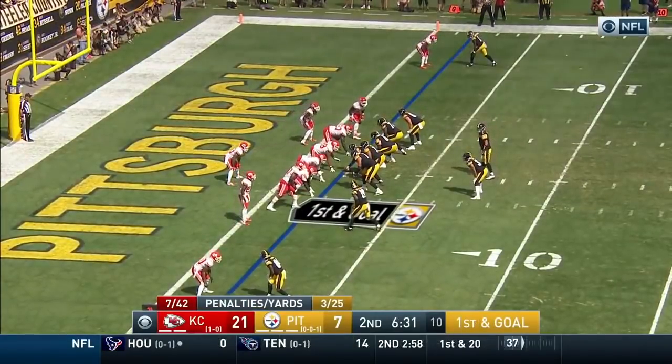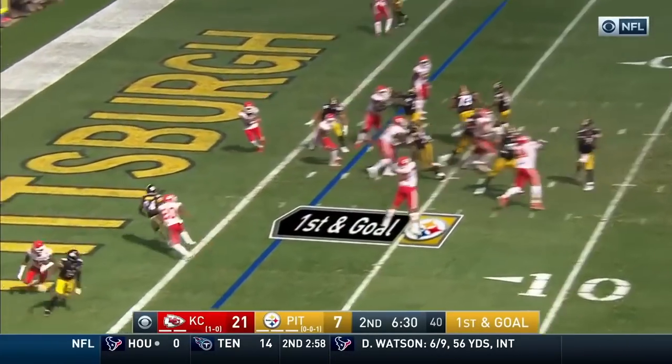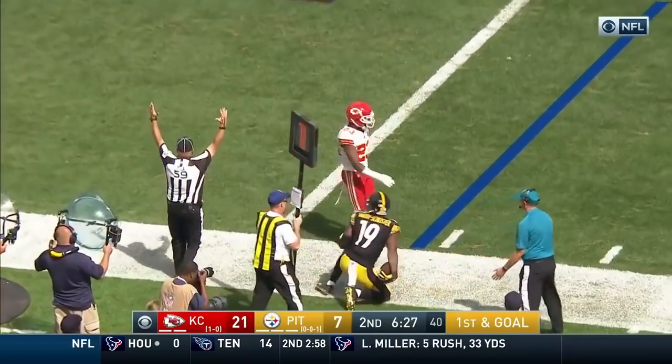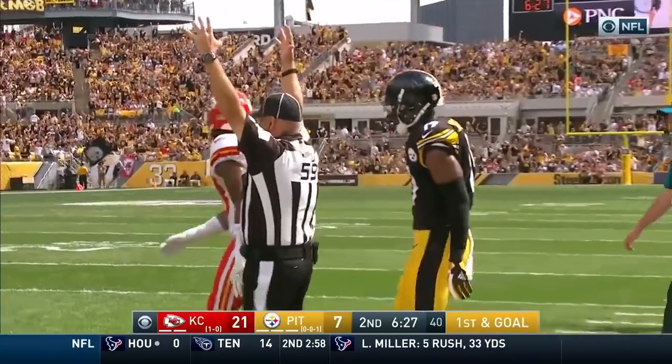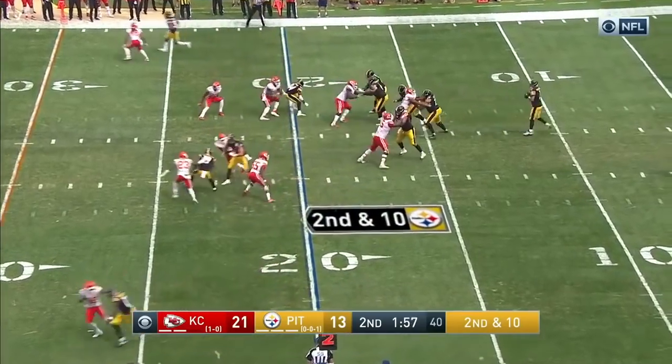First and goal for Pittsburgh. Connor in the backfield — Roethlisberger play fake, curls it to Smith-Schuster — touchdown Steelers! Roethlisberger has bounced back: 20 of 29, 219 yards and a touchdown.